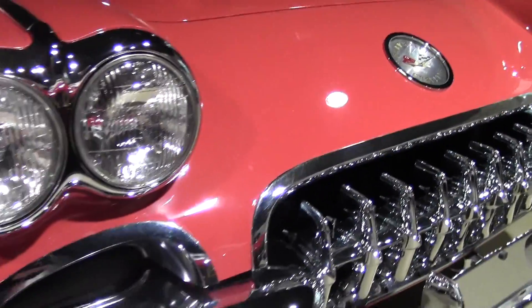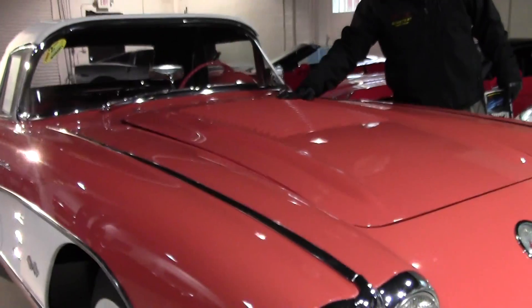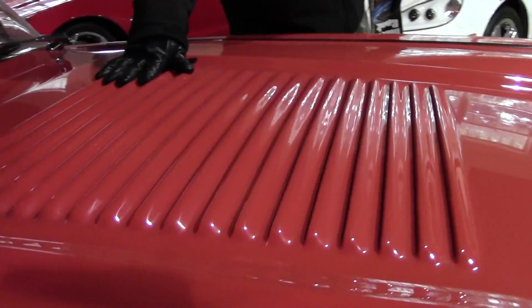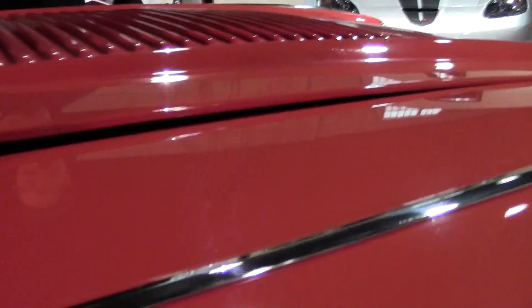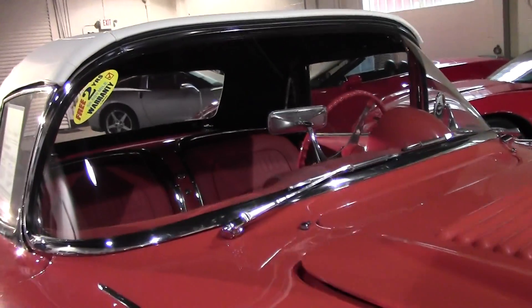This particular year model is Signet Red — the only red available for this year. It had the washboard hood, which was cosmetic but was the only year that you got to see this. We have the beautiful chrome going down the front, all of our bright work around the windshield, and the windshield is in impeccable condition.